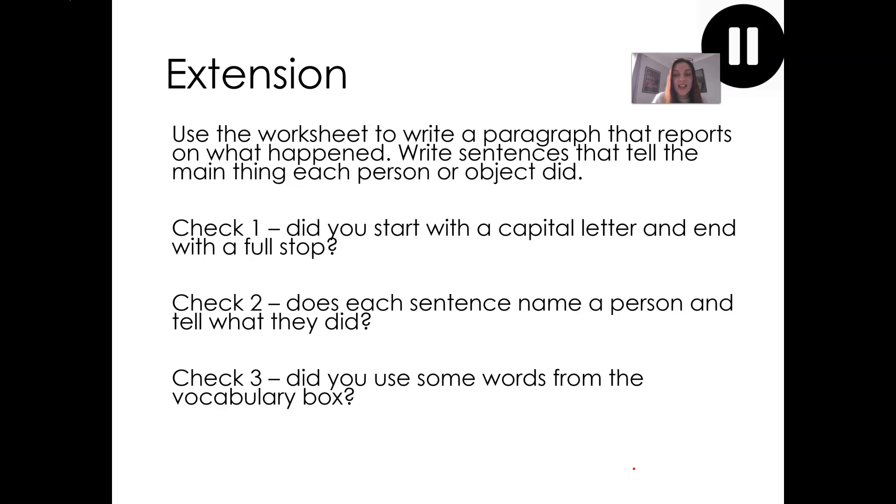The final activity today is our extension task. This will be a worksheet attached to Show My Homework. The worksheet will show you four pictures and I'd like you to write a sentence that reports on what happened in each picture. Altogether you should have at least four sentences, and those sentences will be written as one paragraph. Write your sentences that tell the main thing that each person or object did — what happened in the past? When you've written your paragraph, you can complete checks one, two and three. As we would in class, when we want to do one of our checks, we put a box underneath our work.